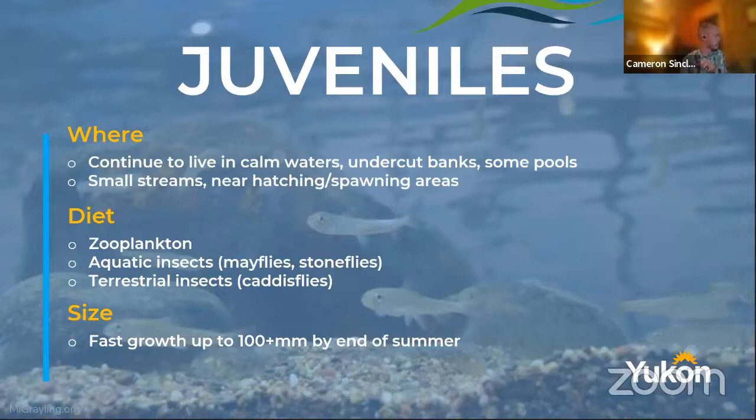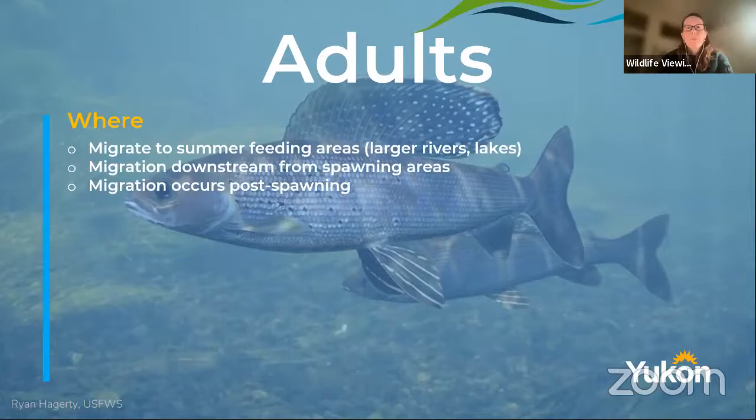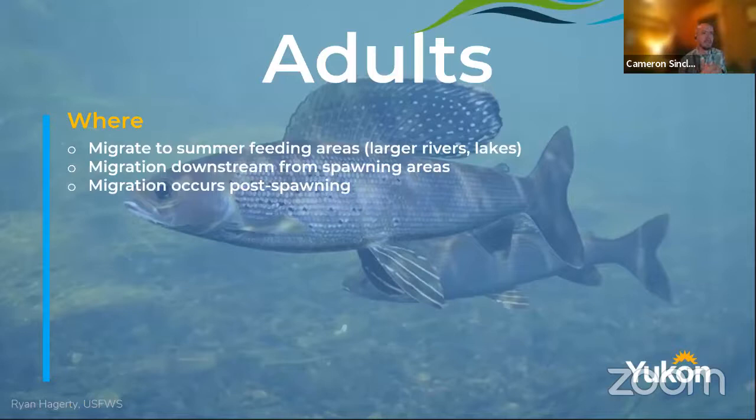Then they become adults. When they're adults, where do they live? They migrate out of the spawning areas into their summer feeding areas — normally those larger rivers. If they're in a tiny stream where they spawn, they're going to go down into a higher-order stream or into lakes. This is why when angling for grayling, we catch them in small streams, big streams, rivers, and lakes — we see them all over the place because their habitat is all over the place. They don't die off after they spawn like salmon — they can spawn several times within their lifetime.